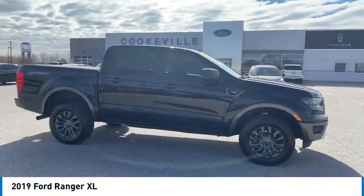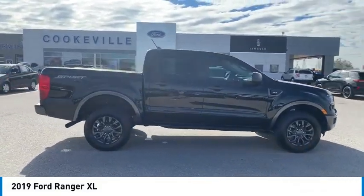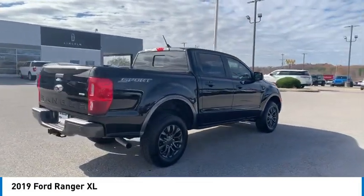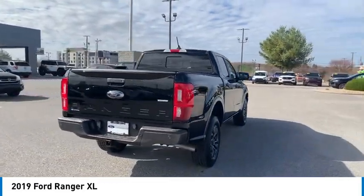Stop by and take a look at the 2019 Ranger. Tough inside and out, Ranger brings its metal. Here are some of this vehicle's great options.